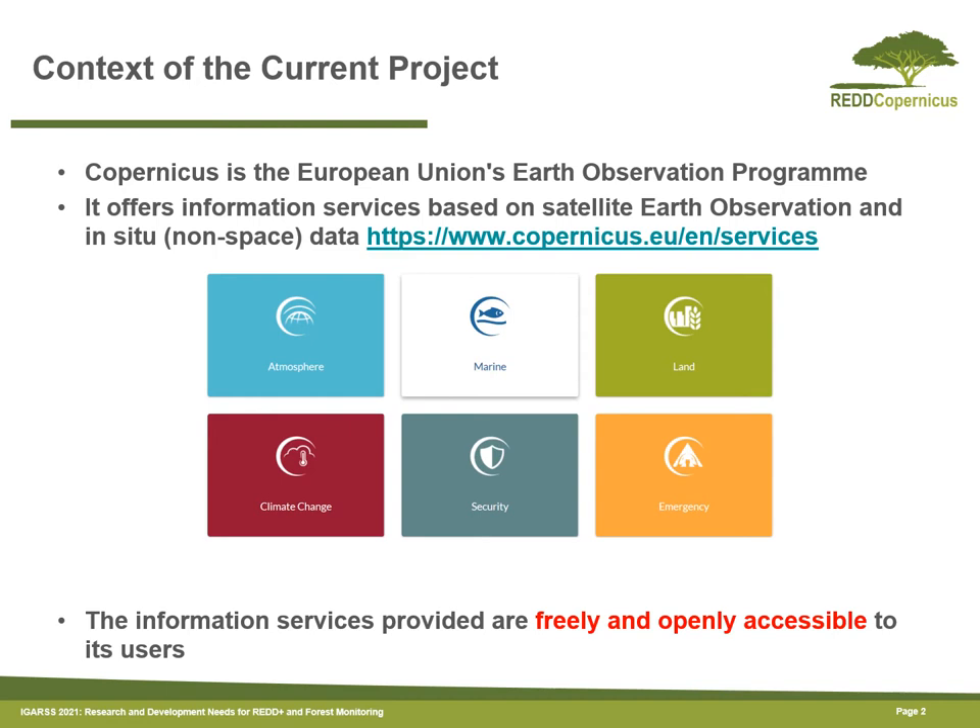Copernicus offers a number of services: firstly satellite data, the Sentinel satellites, and also related products which can support monitoring, for example in the context of atmosphere, land, climate change, and so on. And this information is freely and openly accessible.